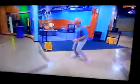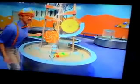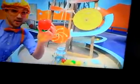Whoa! Check this place out! This is Water World! Let's go have some fun with water! Look at this! That's a lot of water spraying up in the air! Let's take this red ball and put it right here!